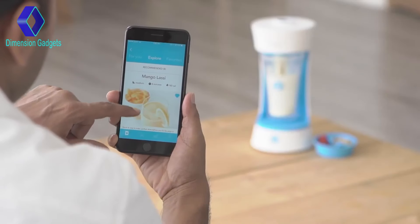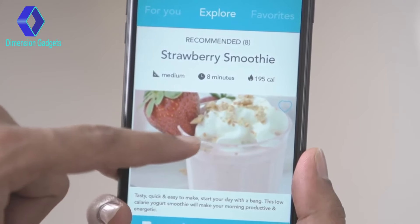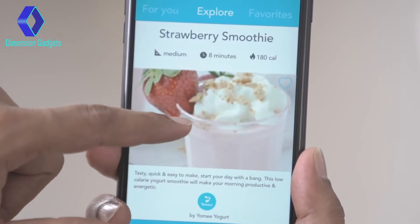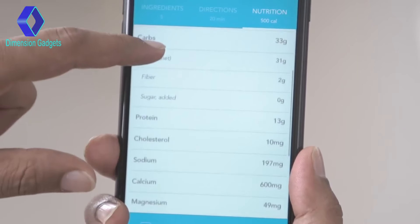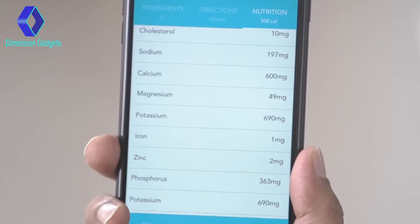In the Yomi app, you'll find hundreds of new recipes and tips so you can try a different style of yogurt every week. And each recipe has a detailed nutritional breakdown so you know exactly what you're eating.